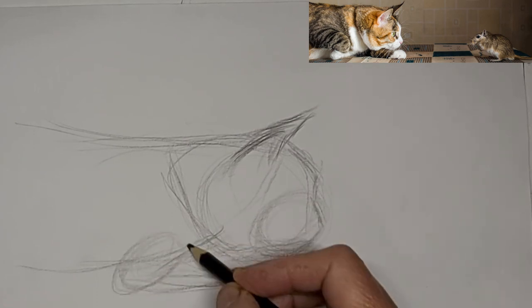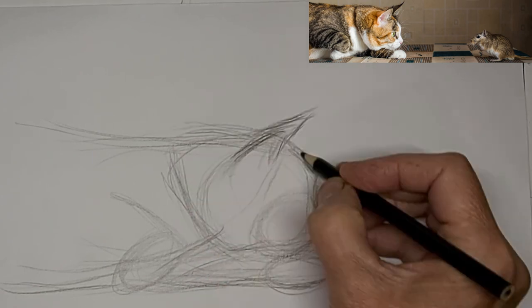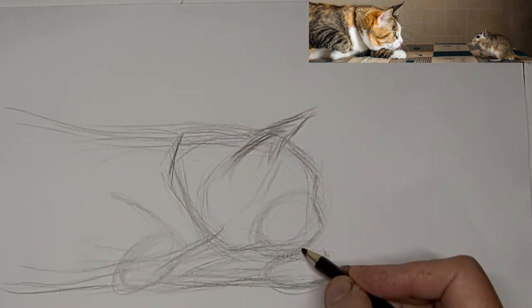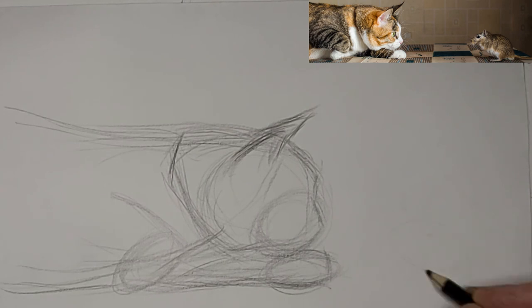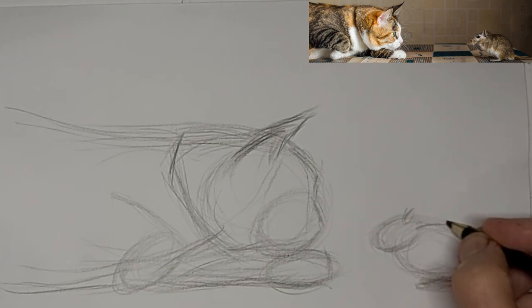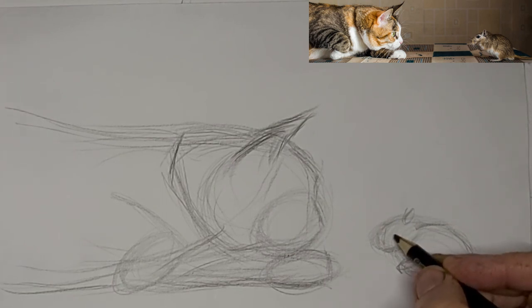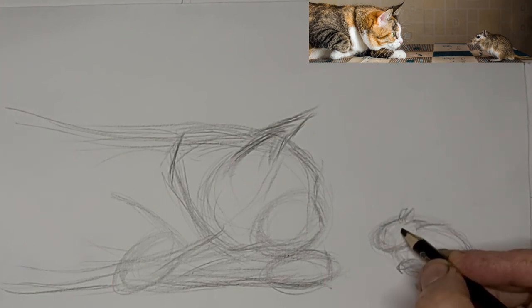Get the kitty under control first, and then we'll go on to the gerbil slash mouse. All you'd have to do to make this into a mouse is to just make the nose a little more pointed. The ears maybe — well, the ears might be a little bit bigger on a mouse. But they're pretty darn close, I think.